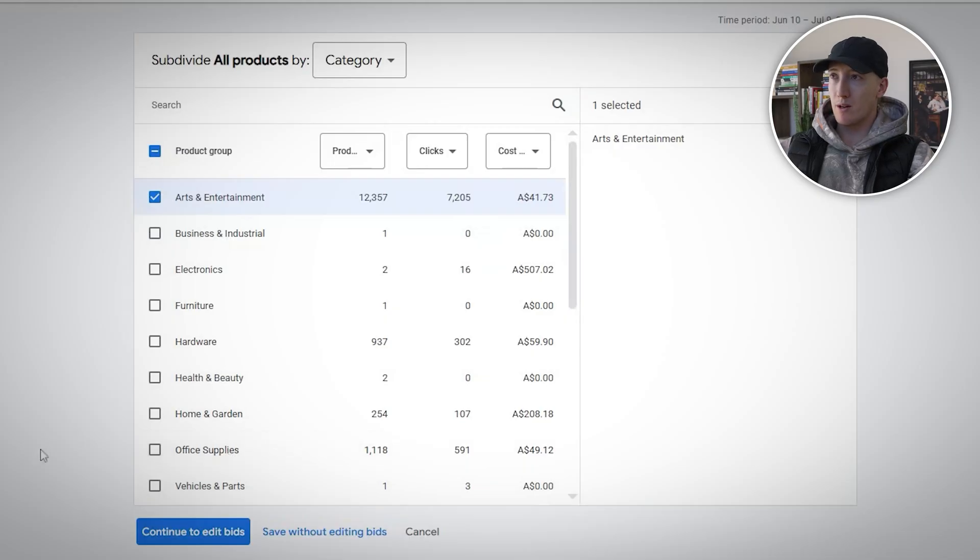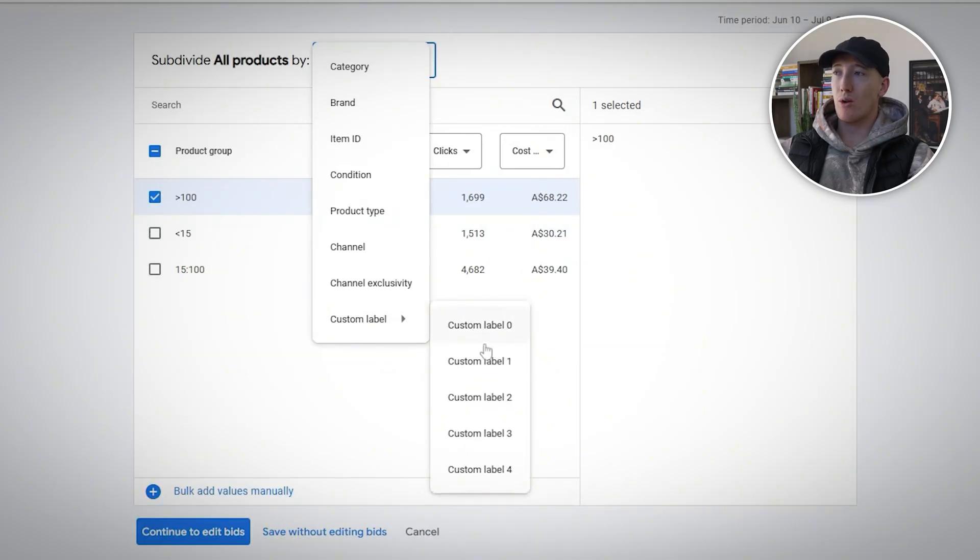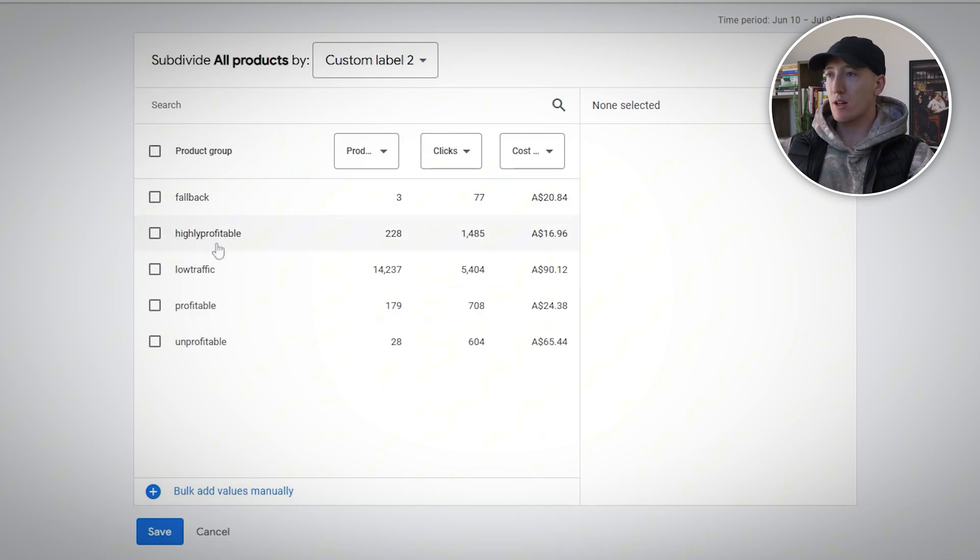Point four: advanced product segmentation — the strategy that separates the winners from the losers. Method one: segment by product category — create separate ad groups for major product lines, giving you granular control over bids and budgets based on product performance. Another method is creating campaigns by margin level — groups marked as fallback, highly profitable, low traffic, profitable, or unprofitable. After 30 days of data, identify your top 20% of products by revenue and move them into a dedicated top performers campaign with higher bids and budgets. This ensures your best products get maximum visibility while you optimize the rest.